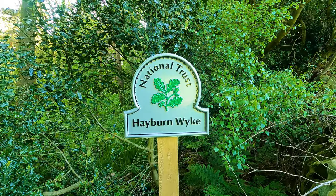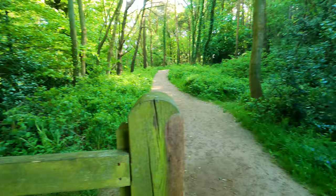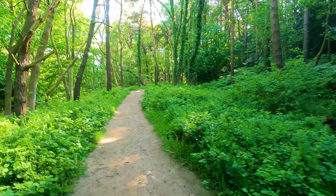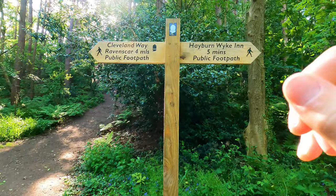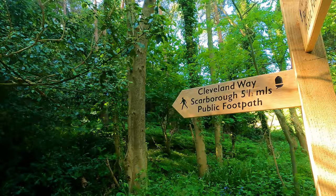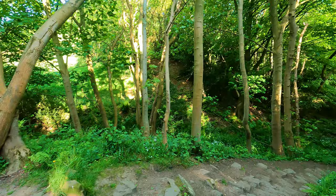National Trust Hayburn Wike — let's get through the gate and into this woodland, make sure it's shut. This is beautiful. So which way are we going to find this waterfall? It's also the Cleveland Way down here, which I'd like to do at a later date because apparently it's absolutely gorgeous. There's a signpost: four miles to Ravenscar and five and a half back to Scarborough. So this waterfall, I'm going to assume, is maybe just down here.